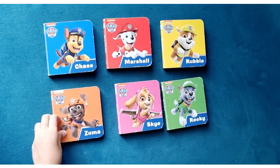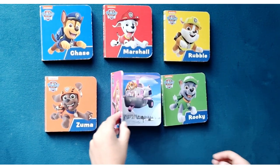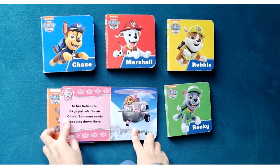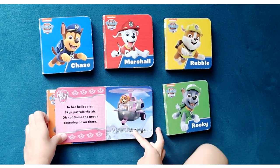And the next Paw Patrol pup is Skye. Everybody loves Skye. In her helicopter, Skye patrols the air. Oh no, someone needs rescuing down there.